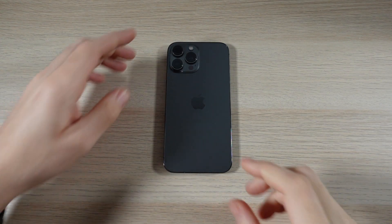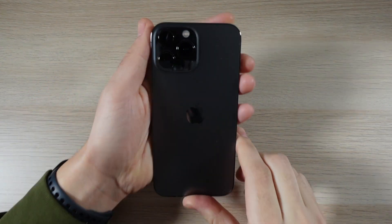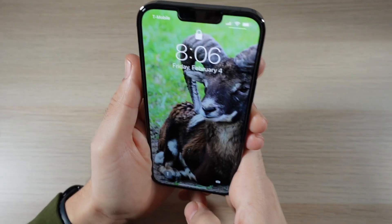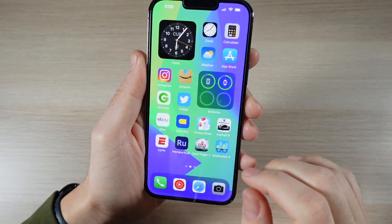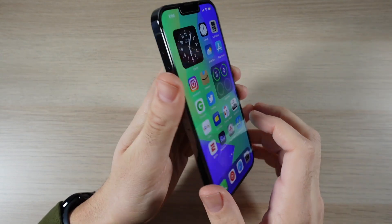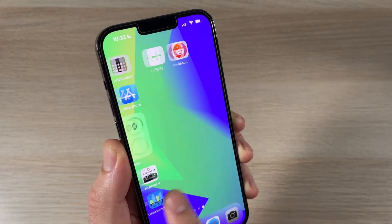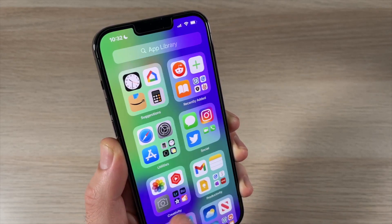What is up guys, Nick here helping you to master your technology. This phone right here is getting the most SIM card time for me right now. This is the iPhone 13 Pro Max. I've covered it here before, but in this video I want to explain to you why this one has become my main phone for the most part.